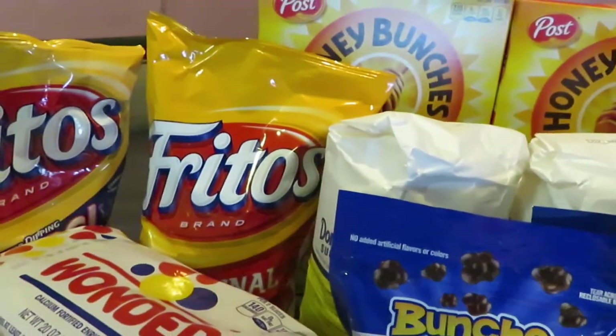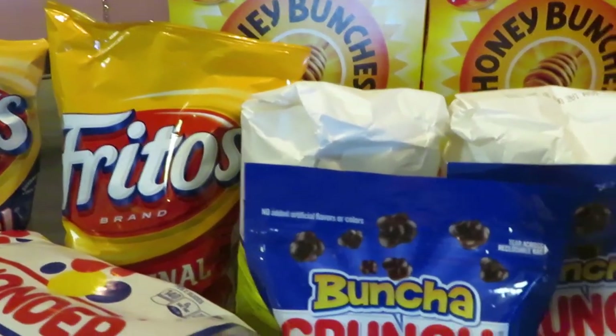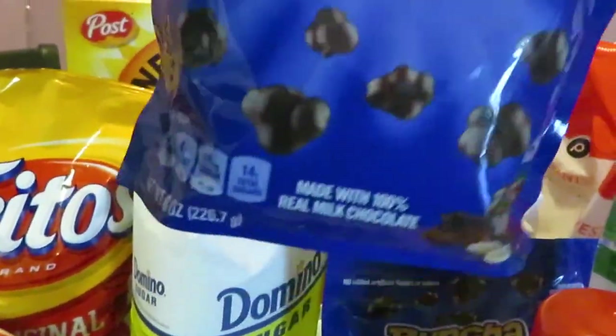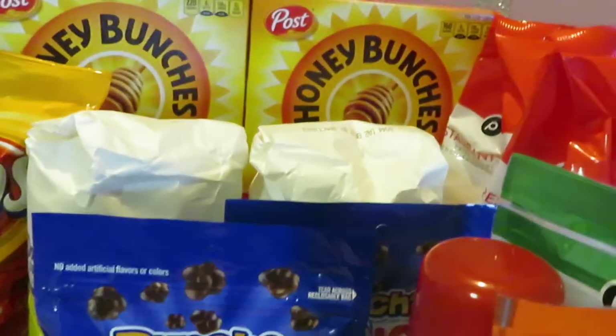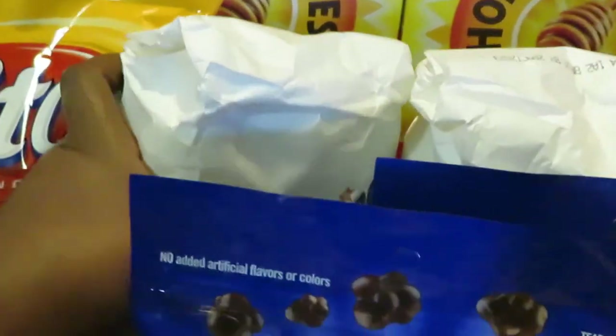Next we have the Bunch of Crunch — Publix had these BOGO at $3.79. That is the eight-ounce bag. They also had the Raisinets, but I went with the Bunch of Crunch.